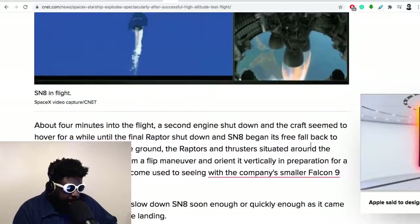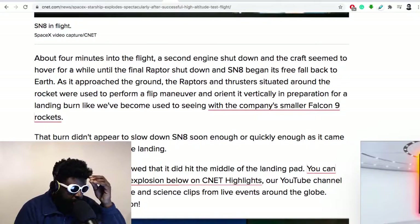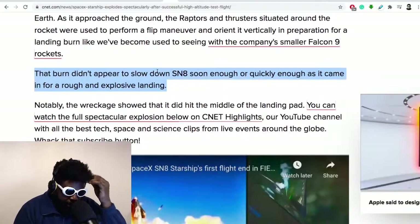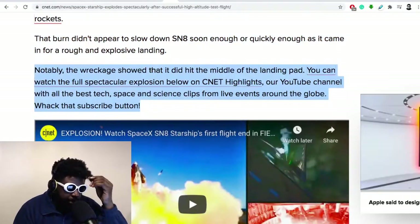About four minutes into the flight a second engine shut down, and the craft seemed to hover for a while until the final Raptor shut down and it began its free fall back to earth. As it approached the ground, the Raptors and thrusters under the rocket were used to perform the flip maneuver and orient it vertically for the landing burn — but that burn didn't slow it down quickly enough. Notably, the record showed it did hit the middle of the landing pad, which is amazing.